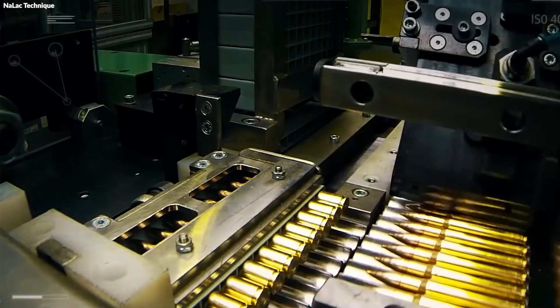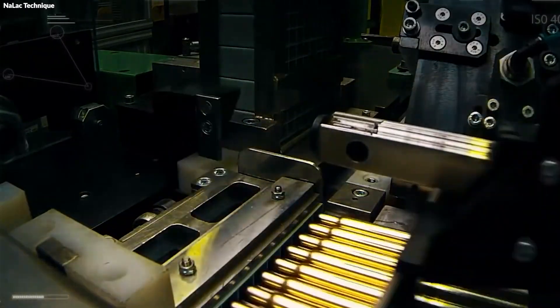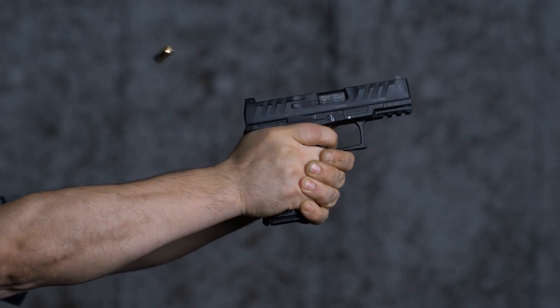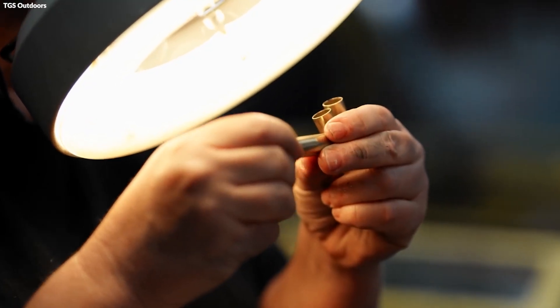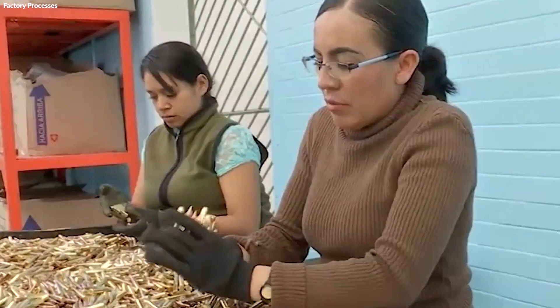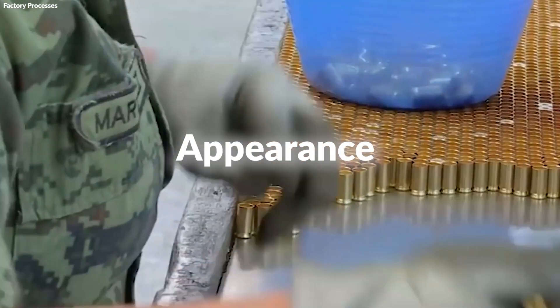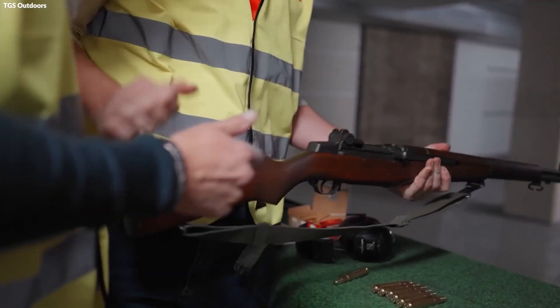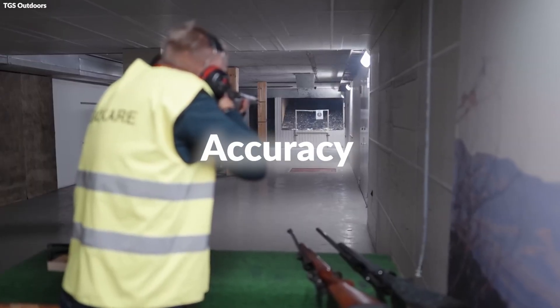The final step in the assembly line involves crimping the casing around the bullet to secure it in place, ensuring it withstands the firing process without any movement within the casing. Quality checks are integral throughout this stage, with each bullet being inspected for consistency in weight, dimensions, and appearance. Samples from each batch are test-fired to verify performance against established criteria, such as velocity and accuracy.